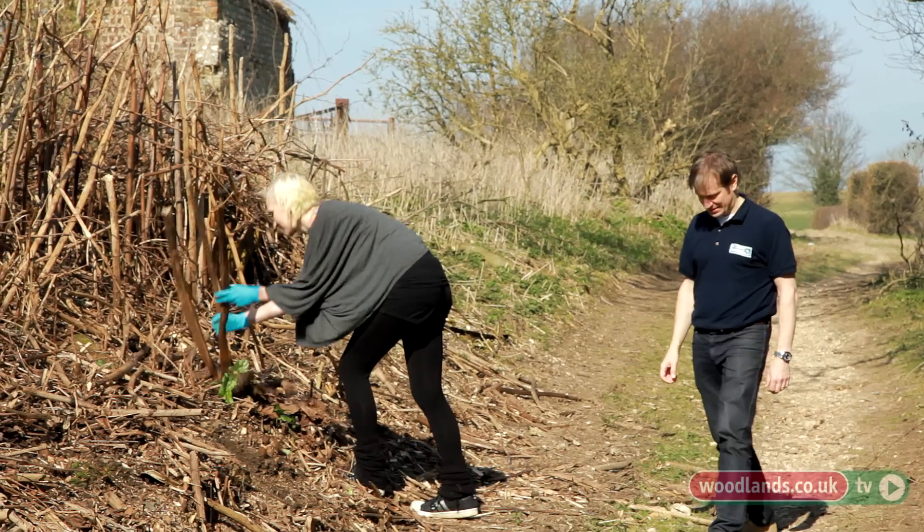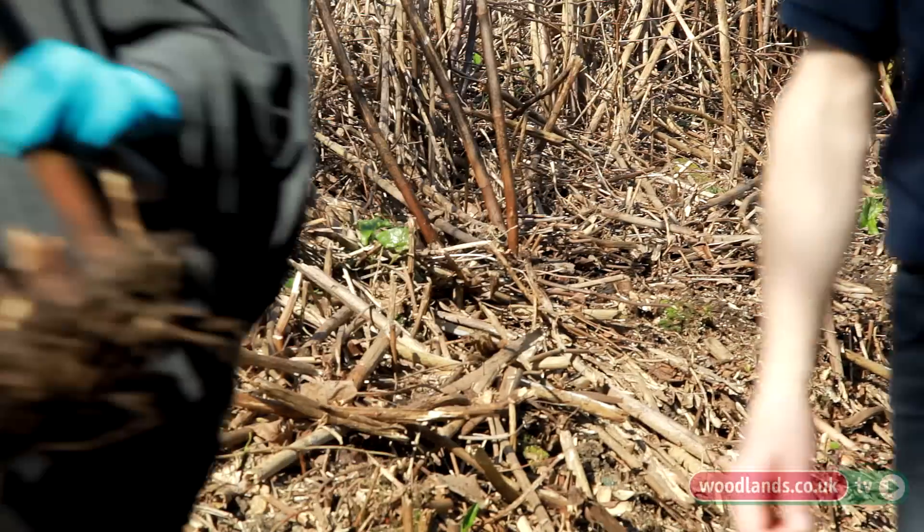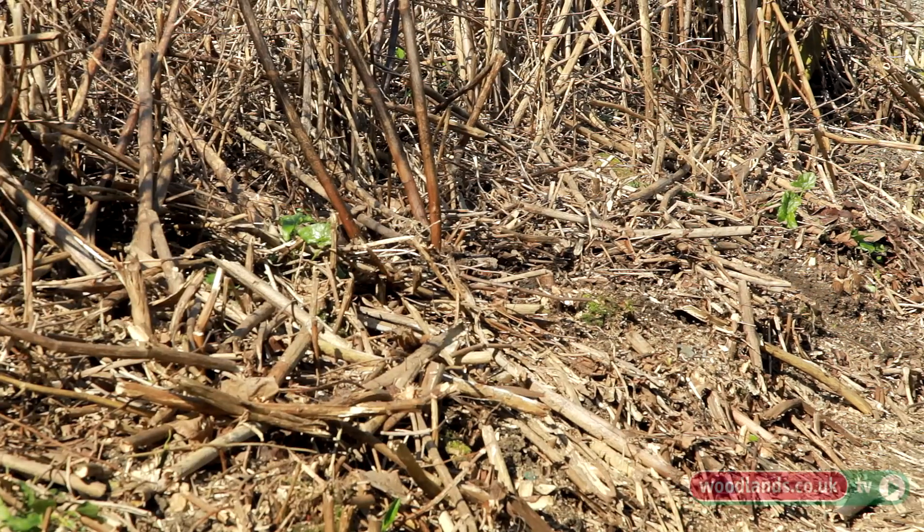In a woodland you do often see thickets of Japanese knotweed, which might be slightly less dense depending on the canopy cover. Because it has this energy very early in the spring to shoot up into stems quite early, it will often do that before the opening of the tree canopy. So you will see it in woodlands as thickets.